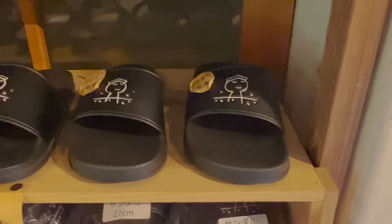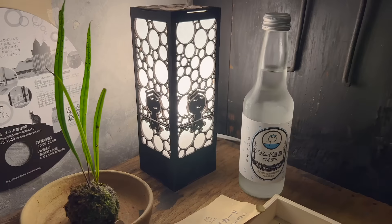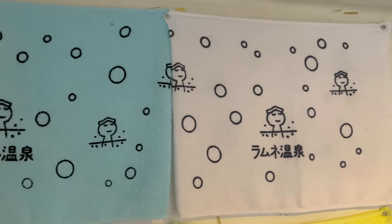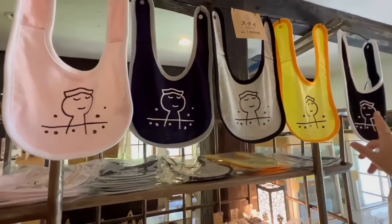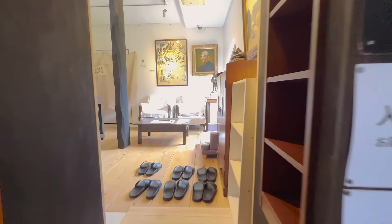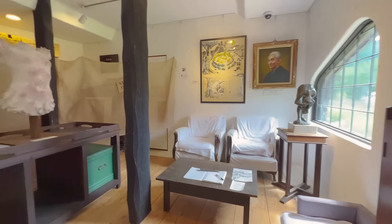Treat yourself, because this is the souvenir shop. On the second floor of the souvenir shop, there is more gallery you can visit. And it's free.